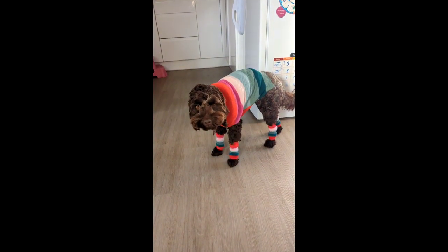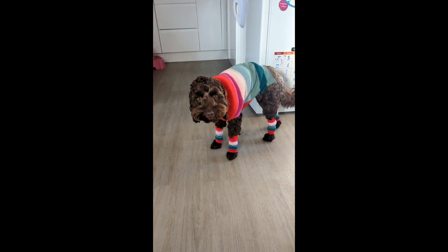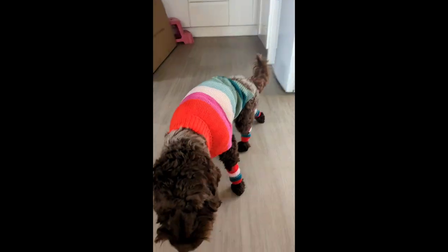Oh, how gorgeous do you look! Are you coming for a treat? Come here then — why are you walking like that?